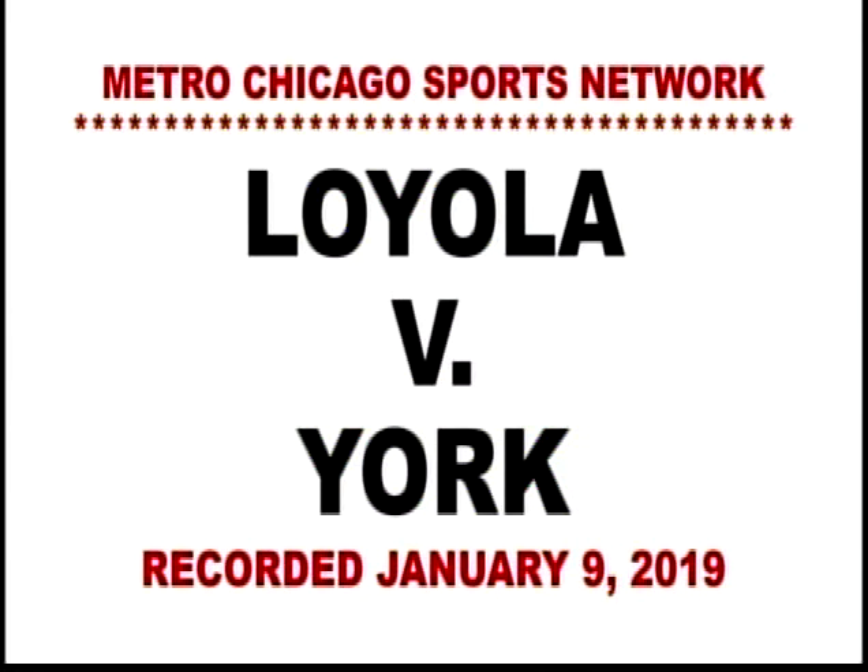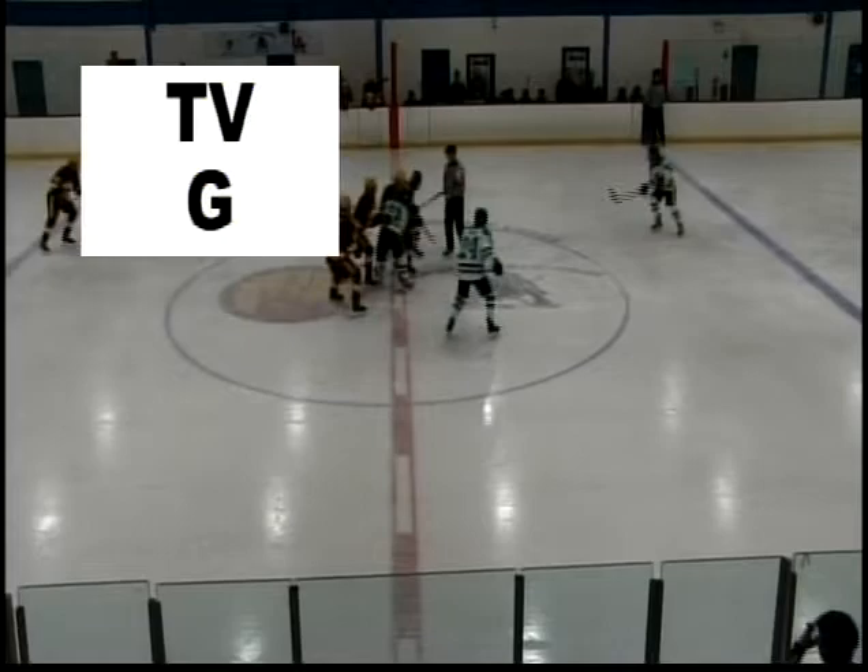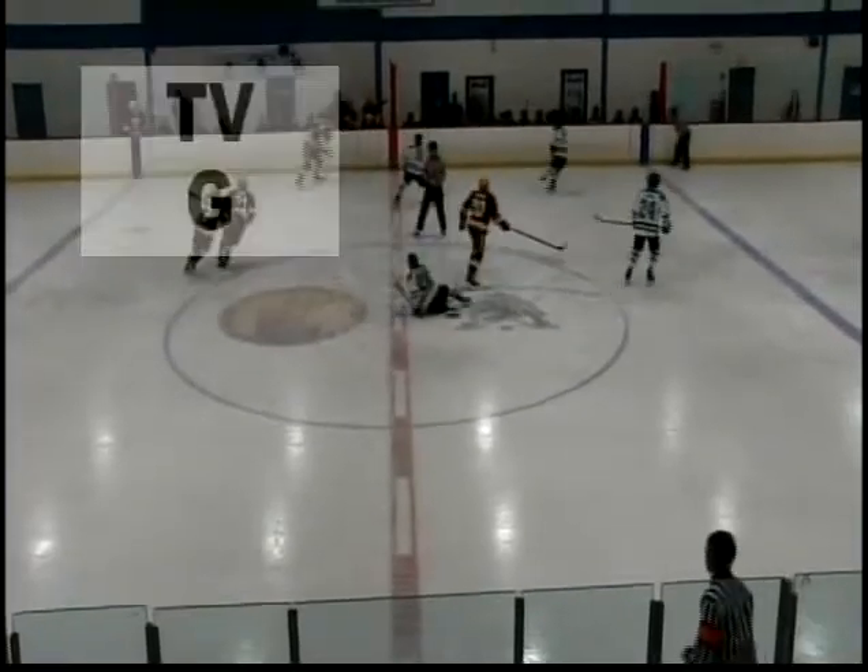Welcome to Hockey Action as the Loyola Ramblers take on the York Dukes in another meeting in the Scholastic Hockey League. Last time these two teams met, Loyola won in the final 14 seconds.